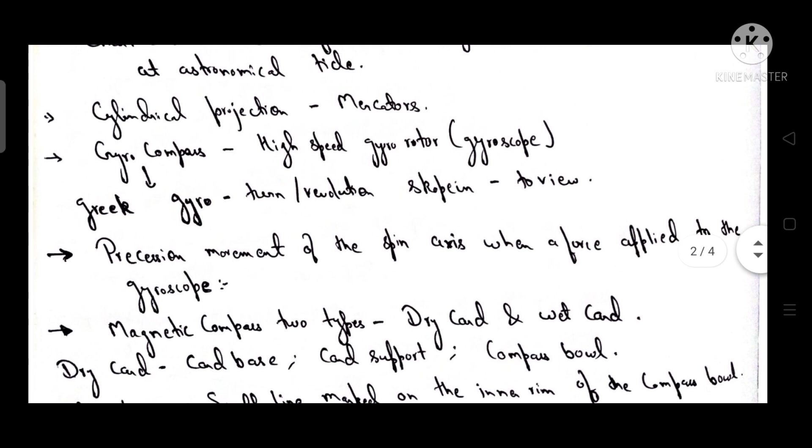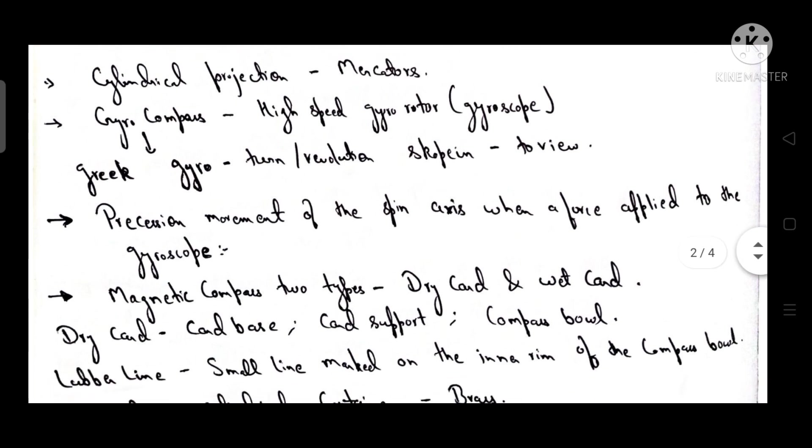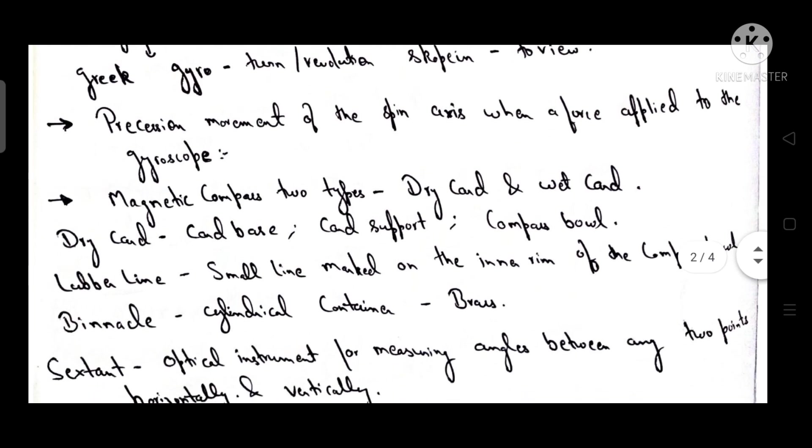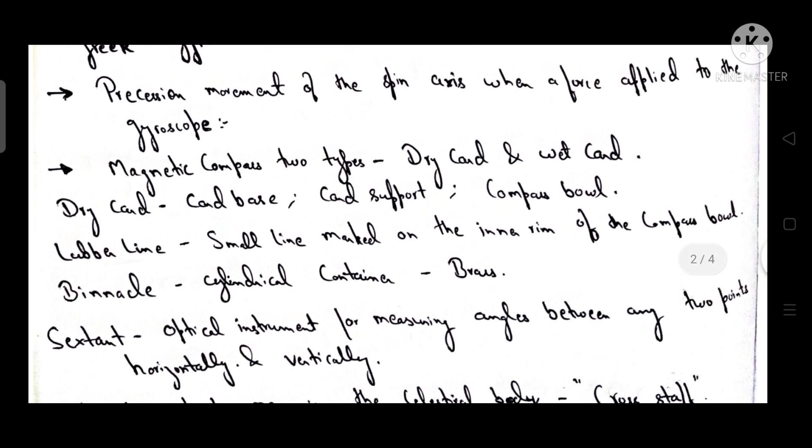Gyro compass comes from the Greek word 'gyro' meaning turn or revolution, and 'skopein' meaning to view. A high-speed gyro rotor is used in a gyroscope. Precession is the movement of the spin axis when a force is applied to the gyroscope.